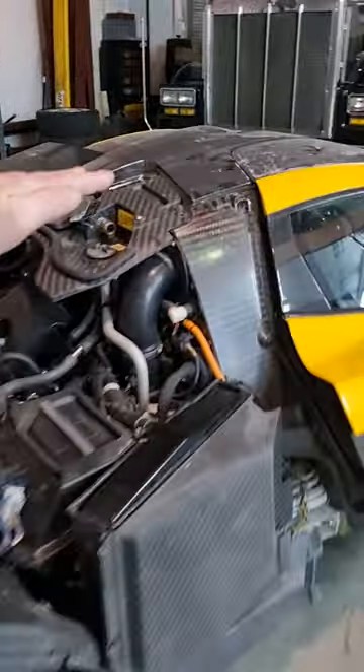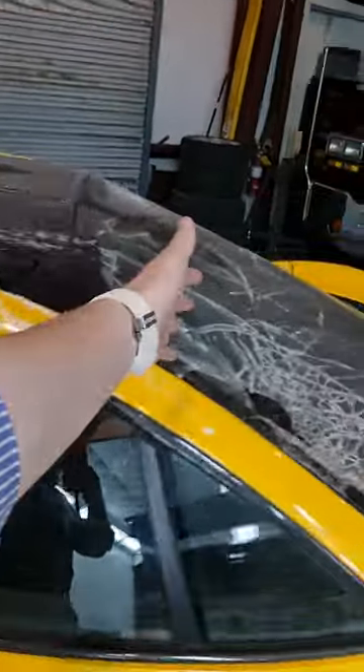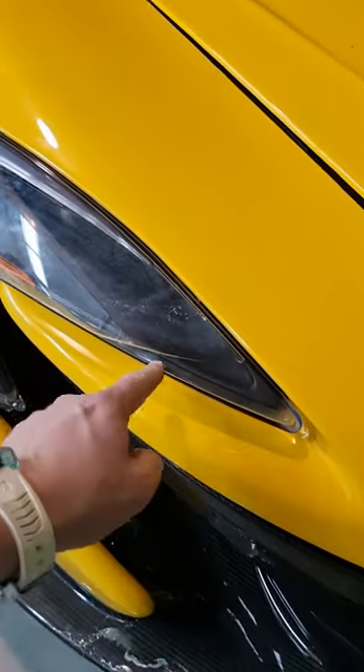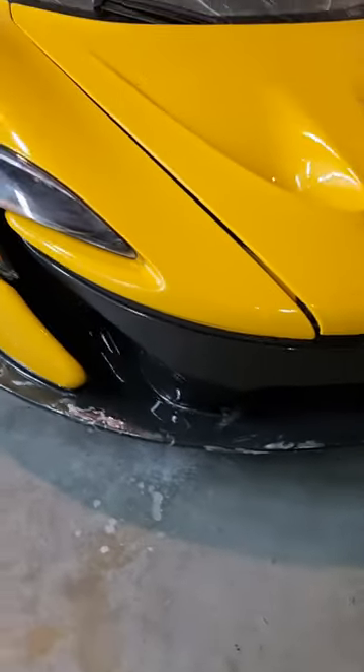Every single panel is damaged. This car was completely submerged in water — the waterline was over the top. The glass is obviously shattered. The mirrors have been taken off. There are cracks all over the bodywork. There is seawater inside the headlight in here. The front splitter is gone. Game over.